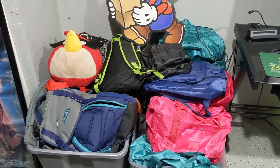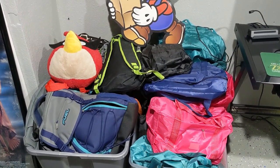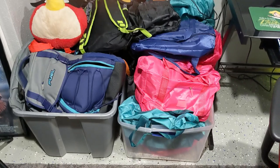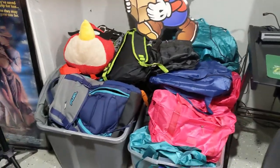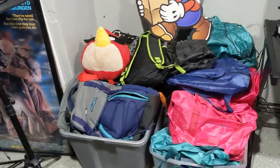I run a charity on the side called Snack Packs, which provides backpacks for foster kids transitioning in and out of foster care. I have a pretty good collection of those going right now that I need to take in — that's where I've been keeping them once I complete them.